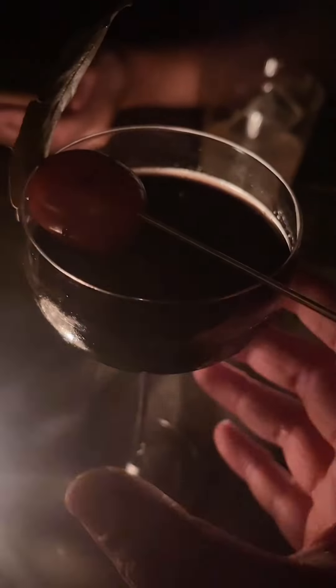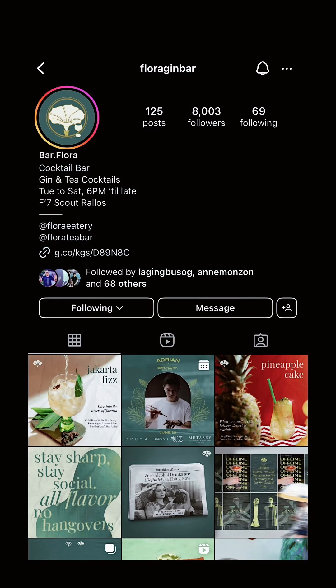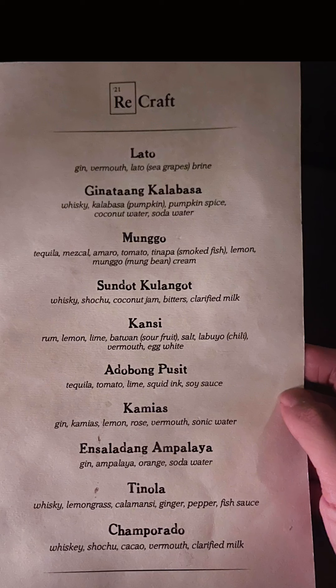I just tried the tinola cocktail and adobong pusit cocktail, both from Recraft Bar — one of the most creative bars in Quezon City and Metro Manila. When you visit, please also check out their sister bar, Flora Bar, on the same floor just across it. Try their milk tea cocktail. Both are in the F7 Rallos Building along Scout Rallos in the Tomas Morato area of Quezon City.